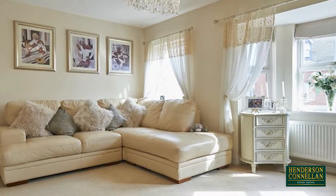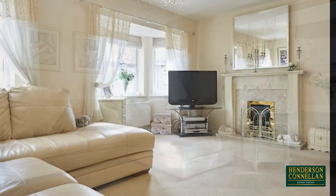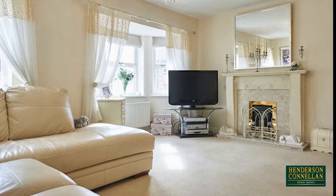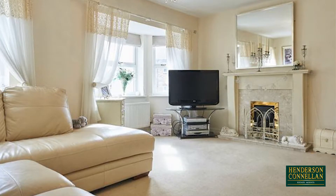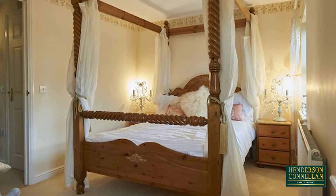Upstairs on the first floor, the bay-fronted living room, spanning the width of the property, is generous in size and naturally light, with the attractive focus of an elegant feature fireplace.